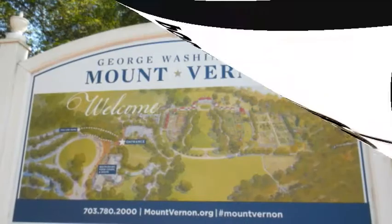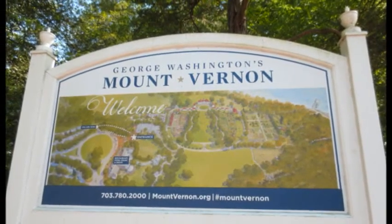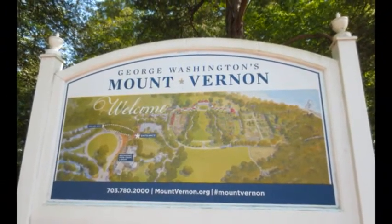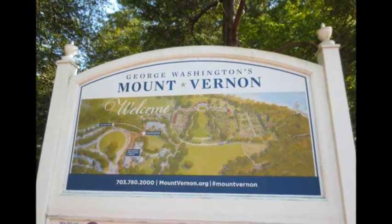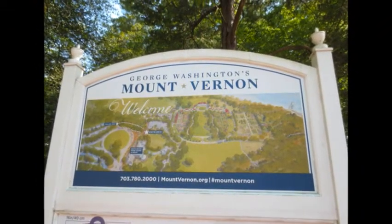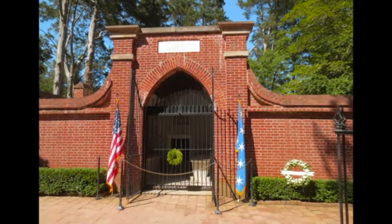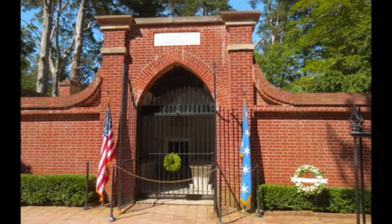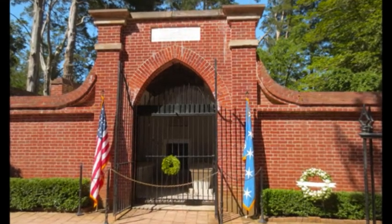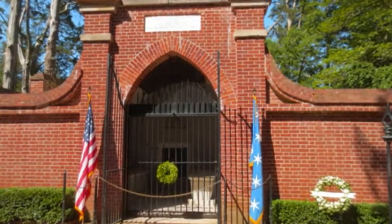Welcome back. Right now I'd like to tell you about one of the top 10 necrotourism destinations in the United States. I'd like to share a little bit of history, but also tell you about my adventure there in 2019. The place I'm talking about is none other than Mount Vernon, the burial location of the first president of the United States, George Washington.